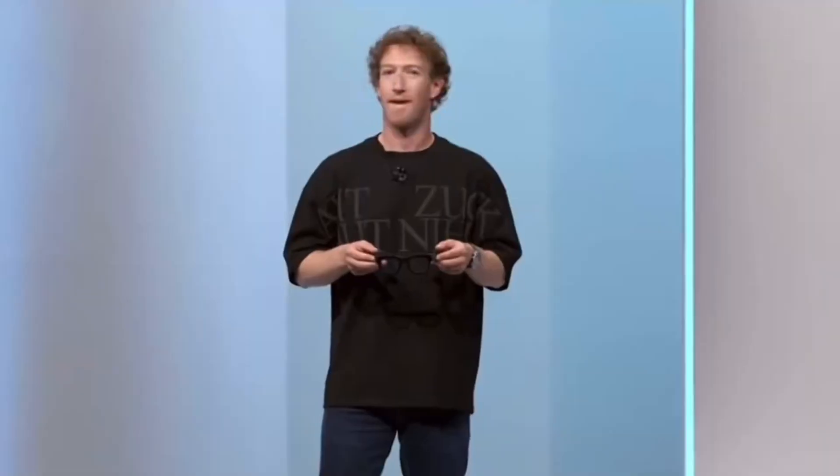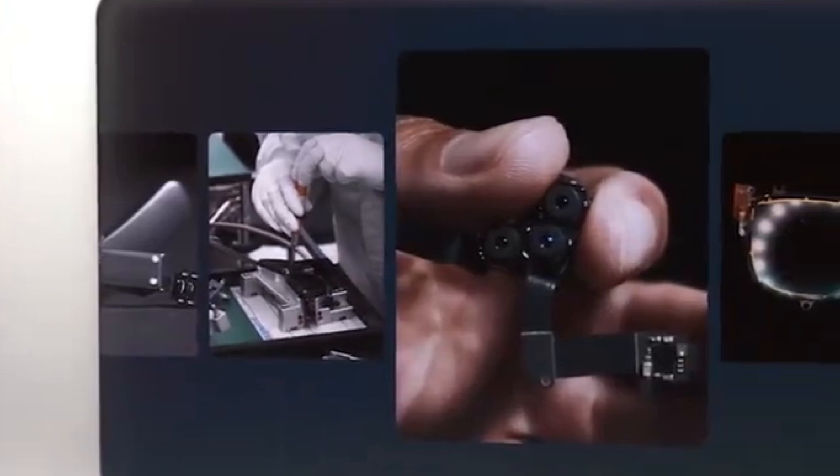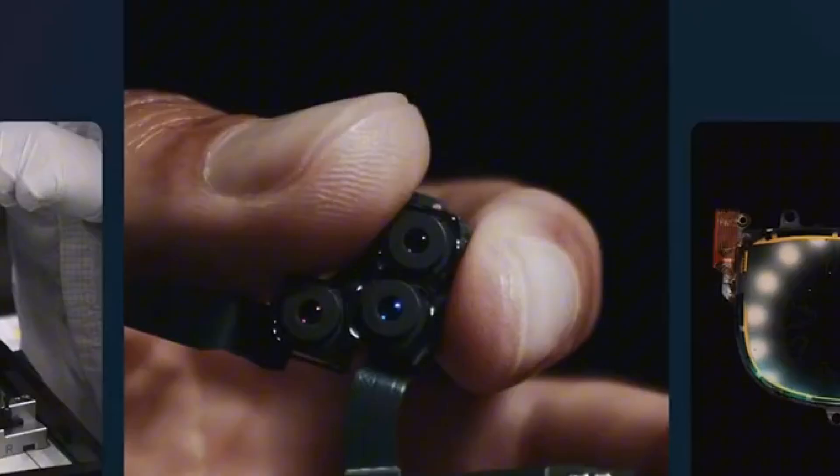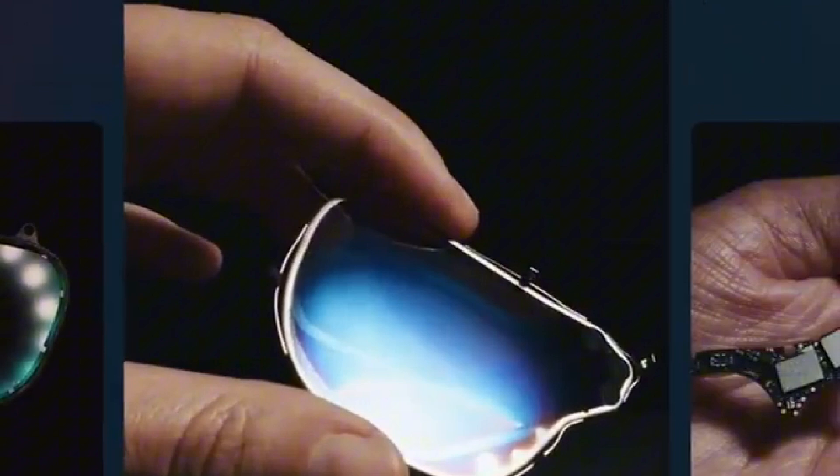But what makes Orion truly special? To understand, we're going behind the scenes to explore the incredible technology, groundbreaking design, and the experiences it unlocks. From cutting-edge displays to AI integration, Orion is a marvel of modern engineering.